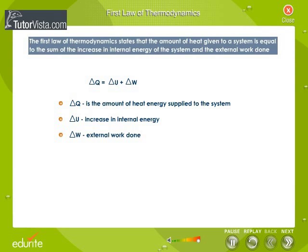For a cyclic process, Delta U is equal to zero; hence, Delta Q is equal to Delta W. For an isolated system, Delta Q is equal to zero and Delta W is equal to zero, so Delta U is also equal to zero.